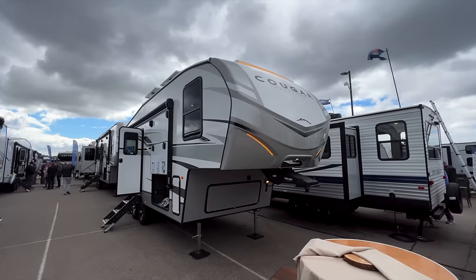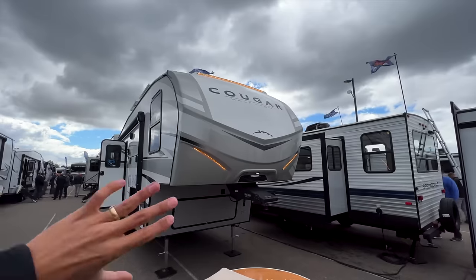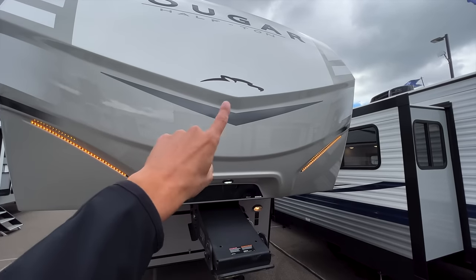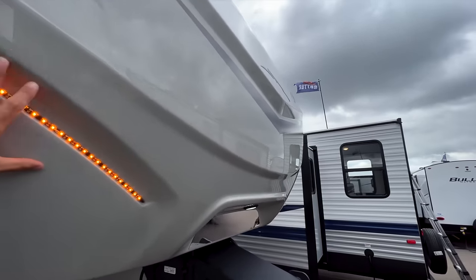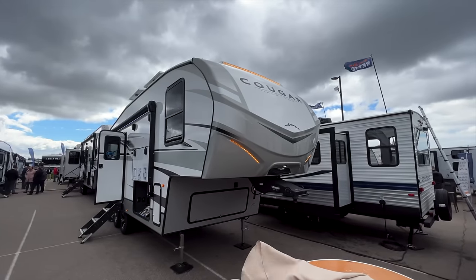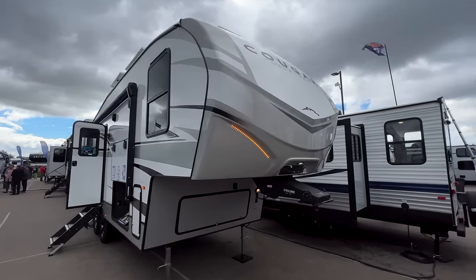I love the new front cap on here — it looks really clean. The graphics look really nice. Love this new Cougar logo and then you have these indentations that give it a very aggressive, strong look especially for a little fifth wheel. It literally looks like a little cougar, so it definitely fits the brand much better than it did last year.